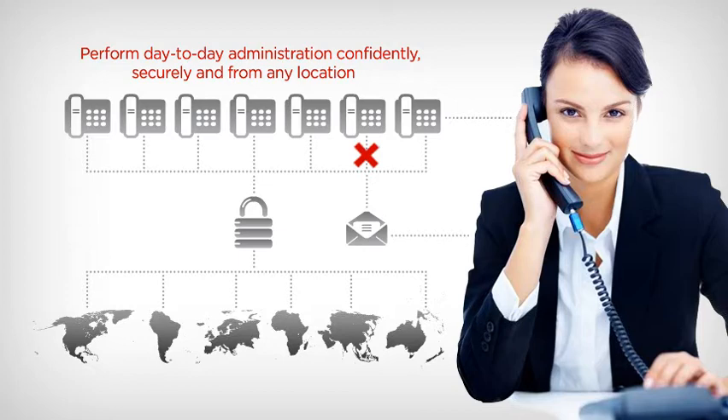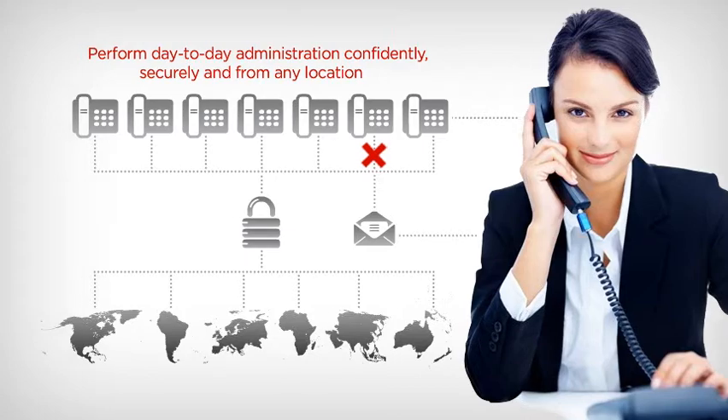For more than one location, IP Office has resiliency built in, maintaining communications in the unlikely event of a system outage.